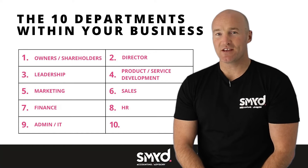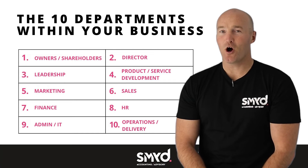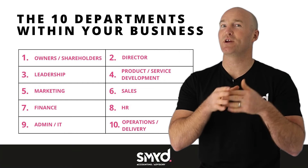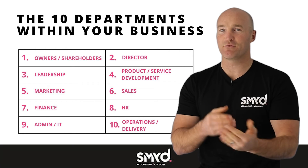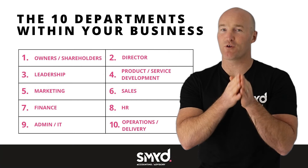The last function within any business I want to talk about is your operations. Your operations is where everything happens. If you're an accounting firm, that's where your advisory and compliance services sit. If you're a photographer, that's where you're actually doing all your photographic work.